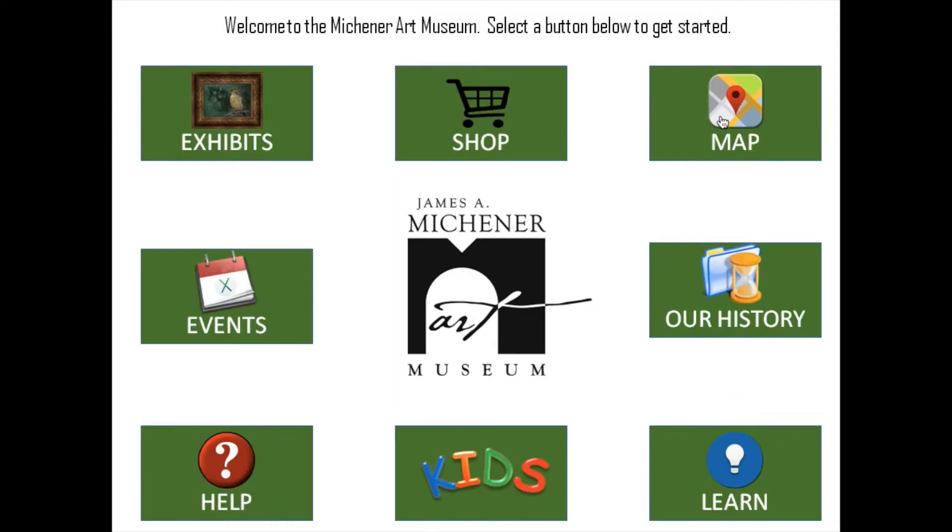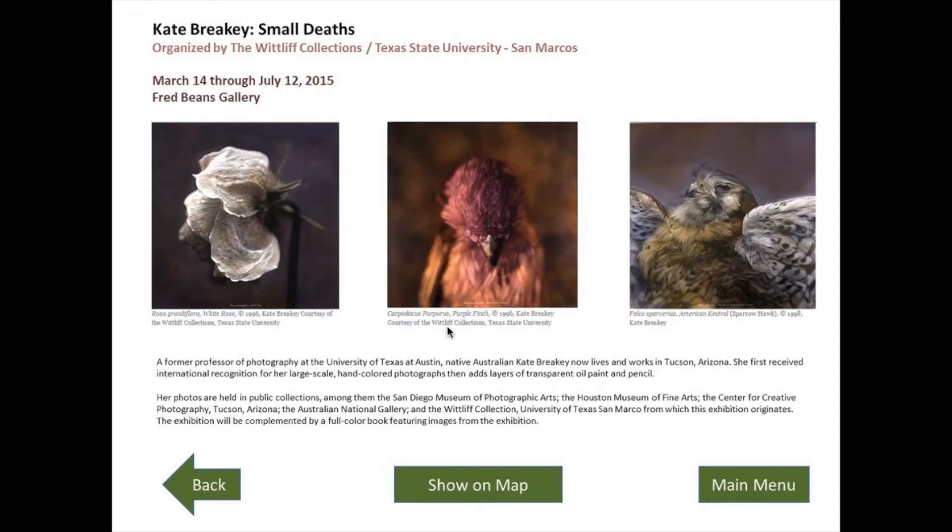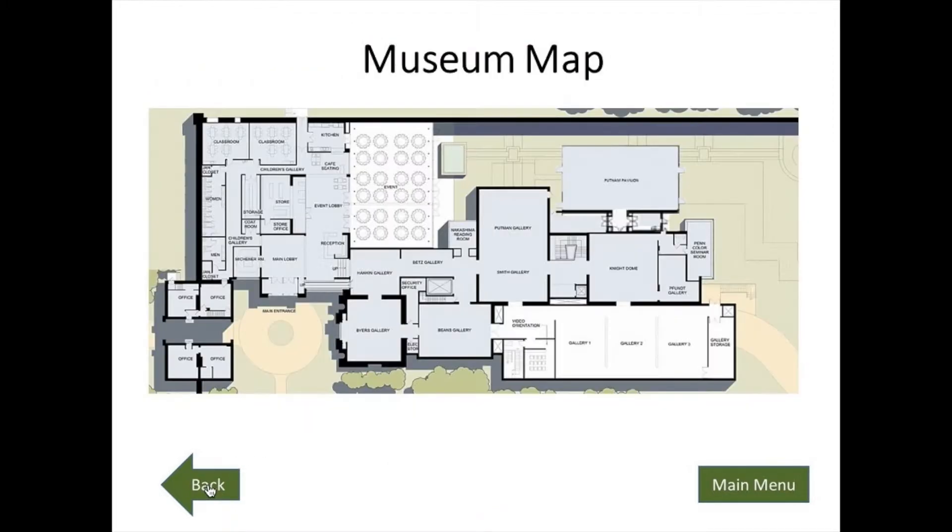A request of the client was to add an interactive map, as the current kiosk doesn't have any map section at all. We added a touchscreen map. Visitors can touch a gallery, and they are brought to the exhibit that is located in that gallery.